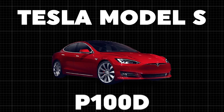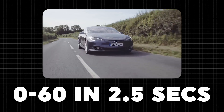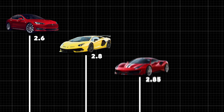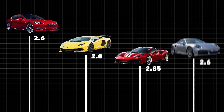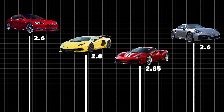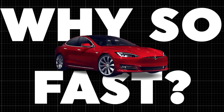The Tesla Model S P100D rockets from 0 to 60 in just 2.5 seconds. That's faster than a Lamborghini Aventador SVJ which takes 2.8 seconds, the Ferrari 488 Pista which takes 2.85 seconds, and it's even quicker off the line than the Porsche 911 Turbo S at 2.6 seconds. But what makes this car just so fast? Let's find out.